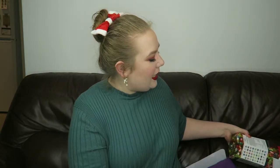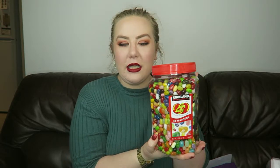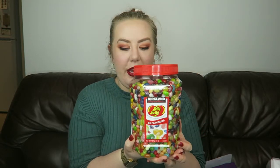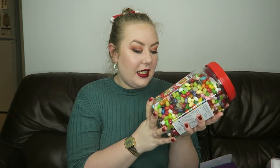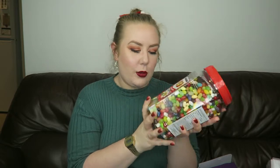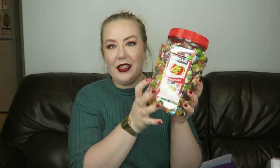Other things Chris got me — he got me this ginormous tub of Jelly Belly jelly beans. Oh it's so heavy! I absolutely love Jelly Belly, it's one of my favourite jelly bean brands. I'm really picky about jelly beans, which is really weird, but I am, so this should keep me going for a while. It's 1.8 kilos of jelly beans, so yes, very very happy about that one.